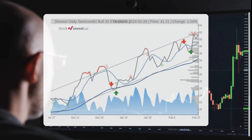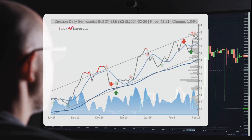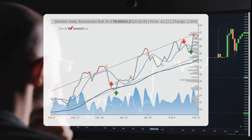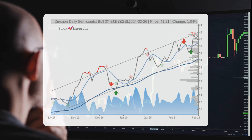The ETF is currently in the upper part of a strong rising trend, presenting a potential selling opportunity for short-term traders, as a pullback towards the lower part of the trend is likely. A breakout above the top trend line at $41.97 would signal a more robust upward movement.